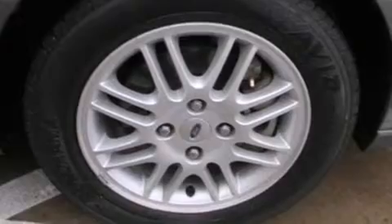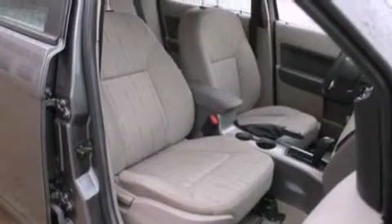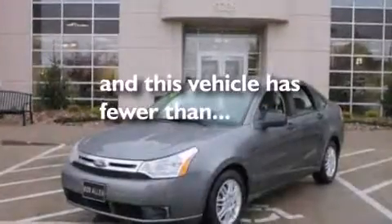The following features are also included: air conditioning, cruise control, full power accessories, side curtain airbags, a four-wheel independent suspension, a security system, a chrome grille, an anti-lock braking system, privacy glass, and this vehicle has less than 56,000 miles.